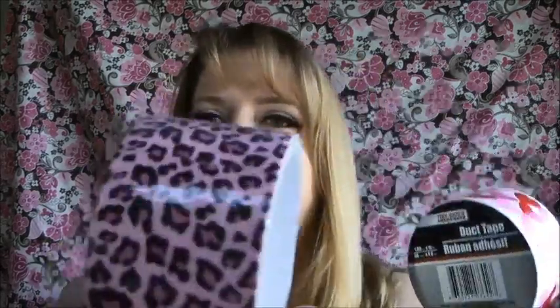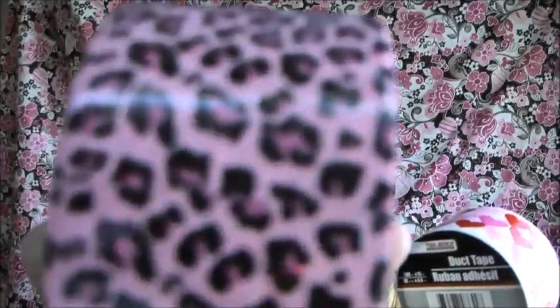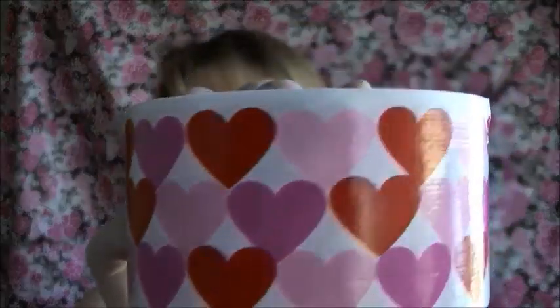Up next, I got some duct tape. The first one has a leopard print in pink, black, and darker pink — so pretty. And then the second one has hearts. I don't know what I'm going to do with them, but they were so darn cute, so I had to buy them.